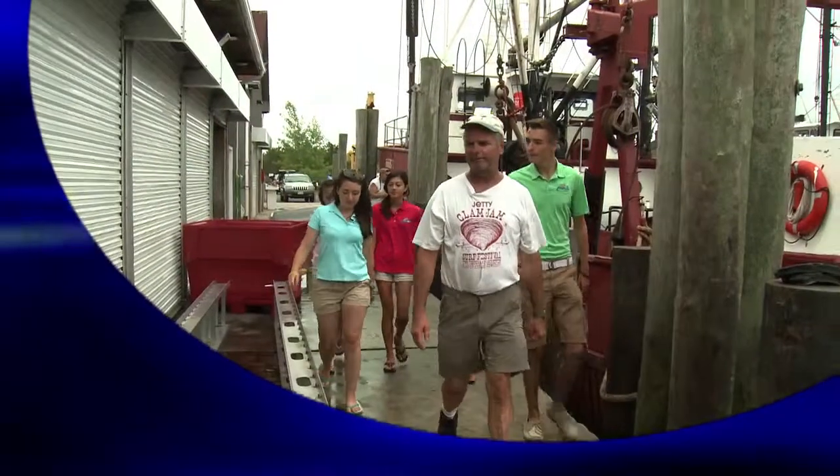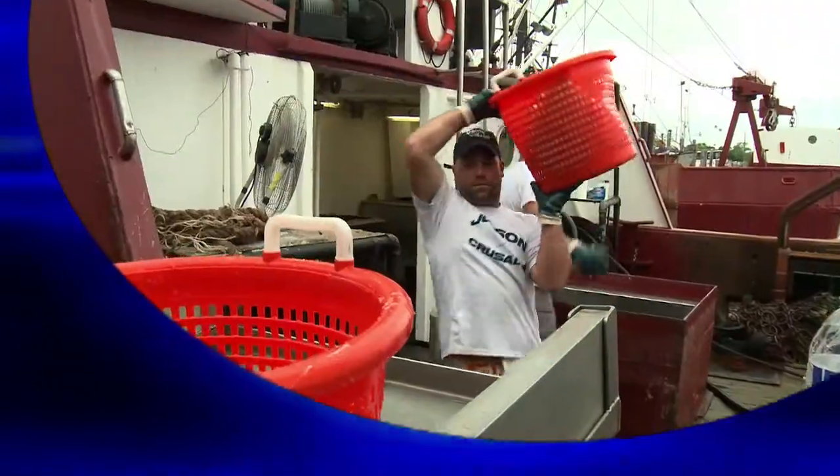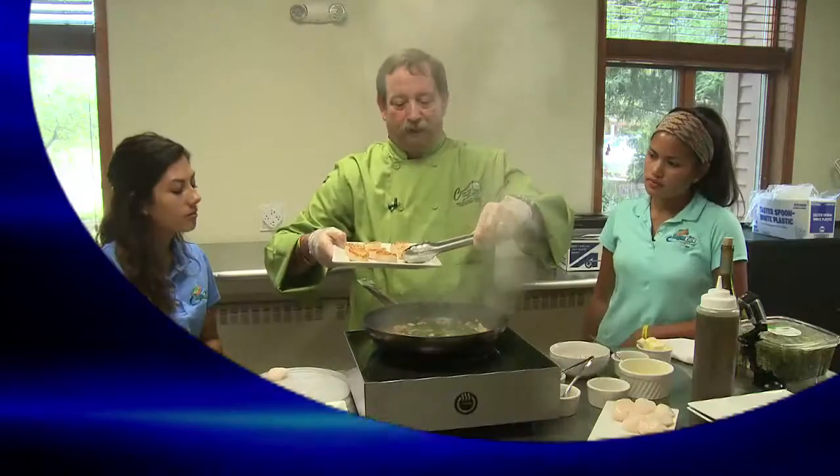Coming up today on Aquakids — come along with the Aquakids as they visit Viking Village, a commercial fishing dock, and see firsthand the importance of sustainable seafood practices. Plus a trip to Cuisine on the Green, a sustainable restaurant.